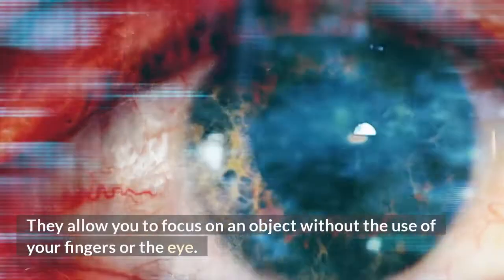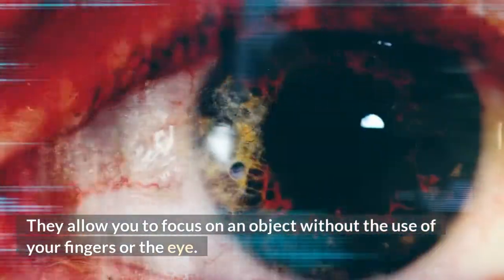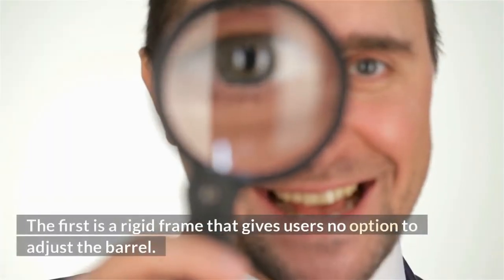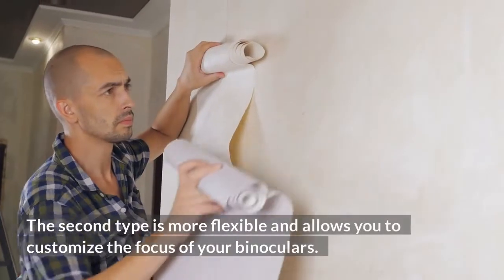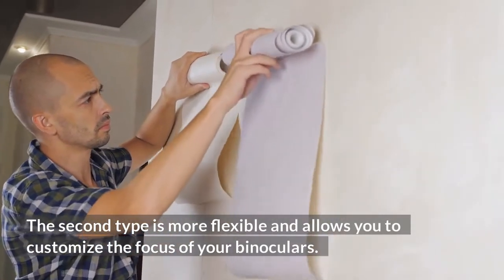They allow you to focus on an object without the use of your fingers or the eye. The first type is a rigid frame that gives users no option to adjust the barrel. The second type is more flexible and allows you to customize the focus of your binoculars.